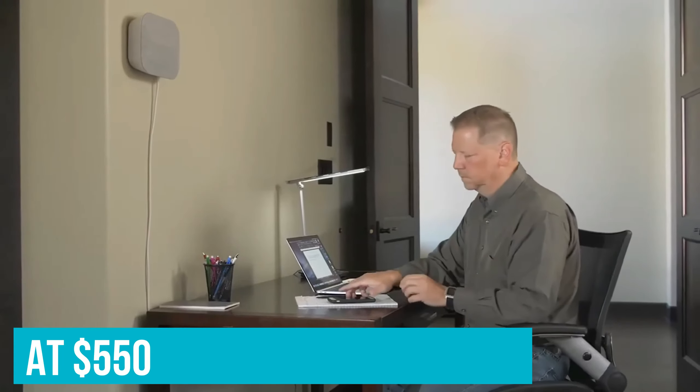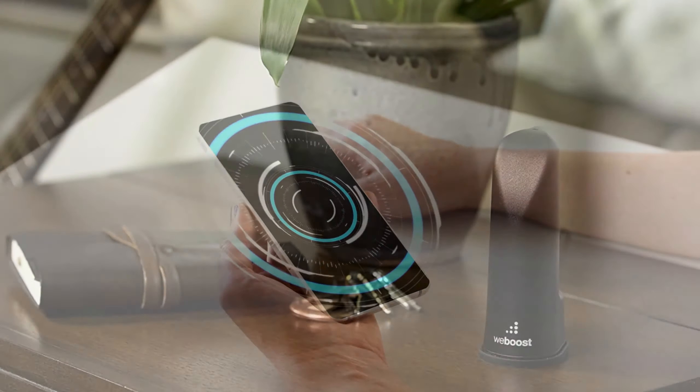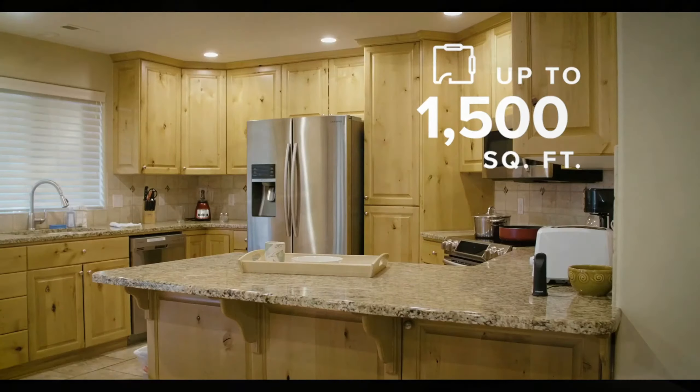So that wraps up our list of the best cell phone signal boosters. Hope you found this video helpful — please leave a thumbs up if so. Let us know in the comments which cell phone signal booster you're going to choose.